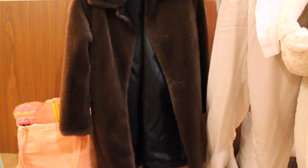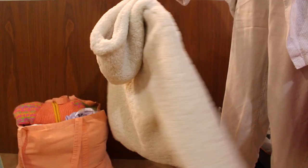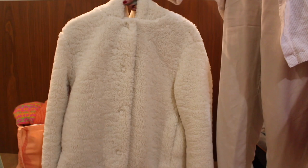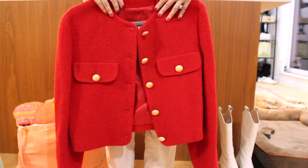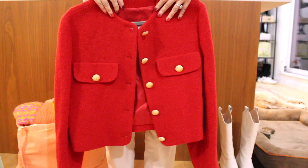For outerwear, I'm wearing this Mango coat and also bringing a Mango teddy bear jacket — going for cozy, comfy, and warming vibes. And last but not least, my current favorite jacket: a thrifted beautiful wool tweed cropped jacket.